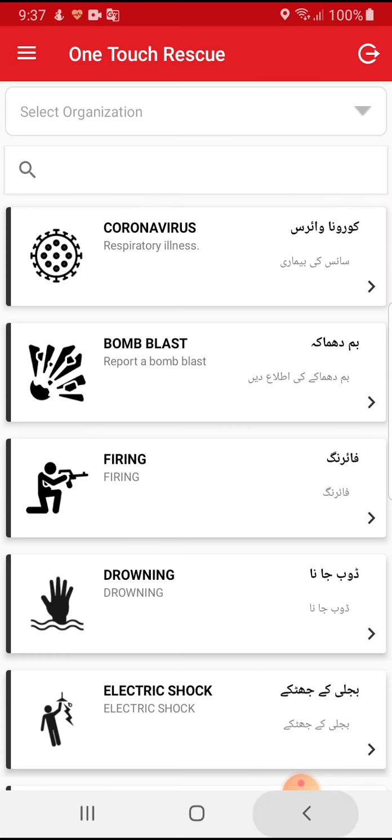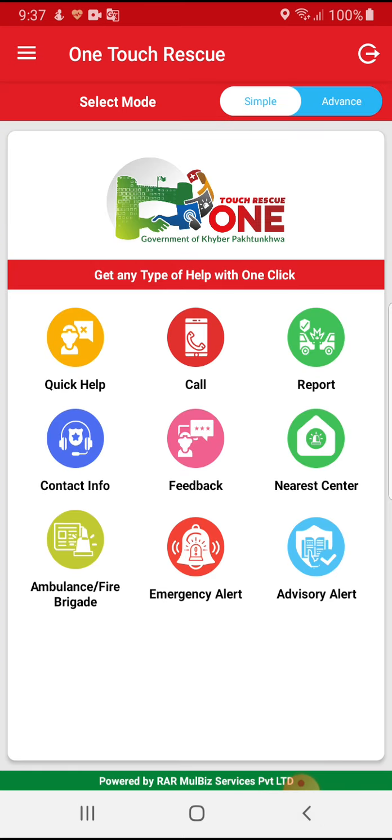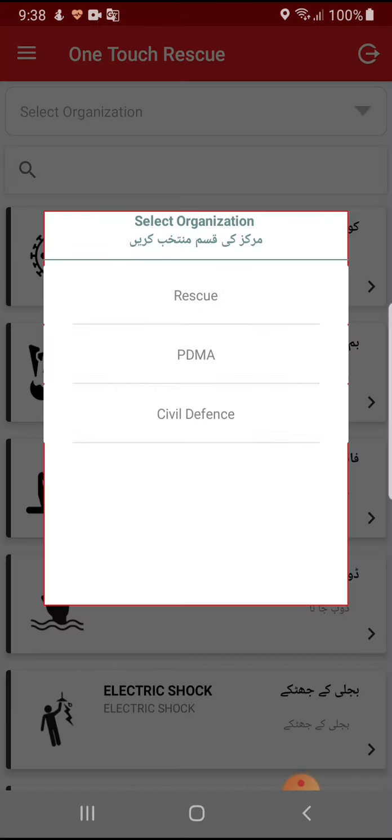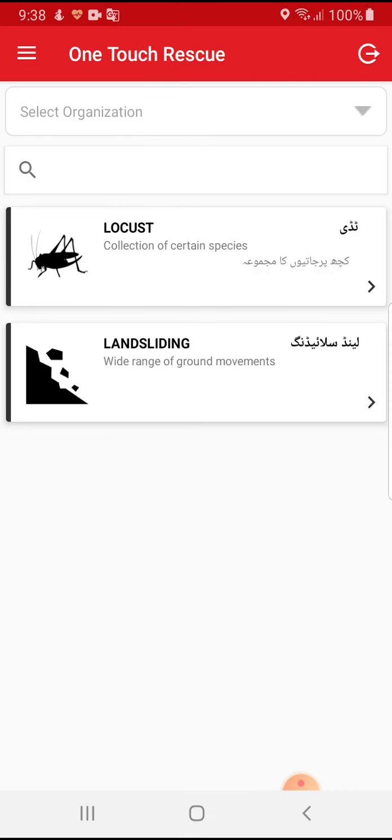If a user wants to select a specific category relevant to a specific department, he just needs to select it from the drop-down. For example, if he wants to report an incident relevant to PDMA, he clicks PDMA and the list of incident categories relevant to PDMA will be displayed.